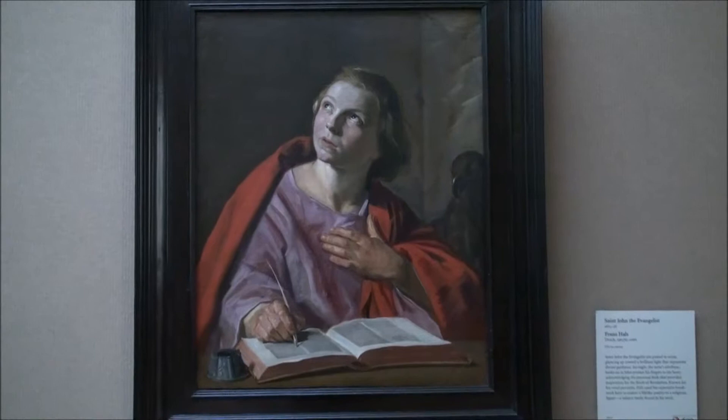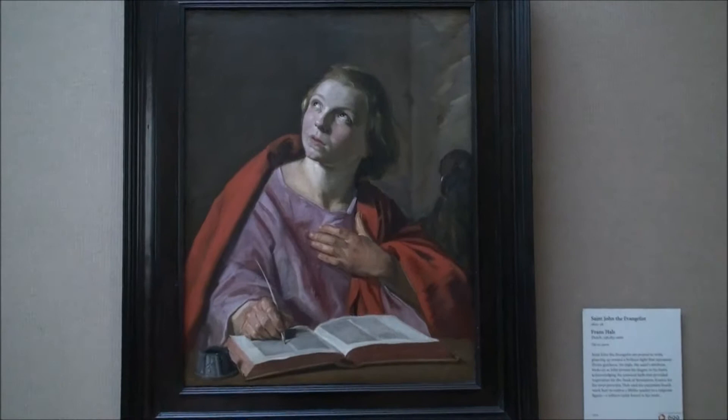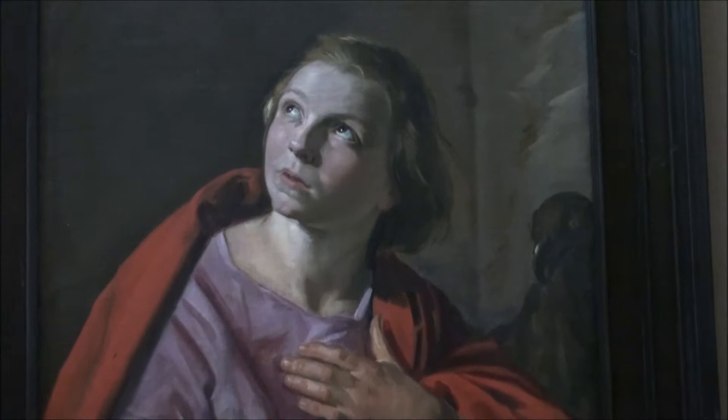This is a portrait of St. John the Evangelist by Frans Hals. In this painting, Frans Hals does a very good job of making the biblical figure, a very holy figure, seem very realistic.